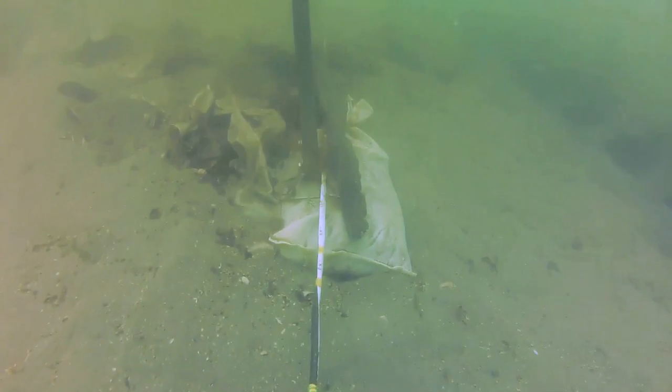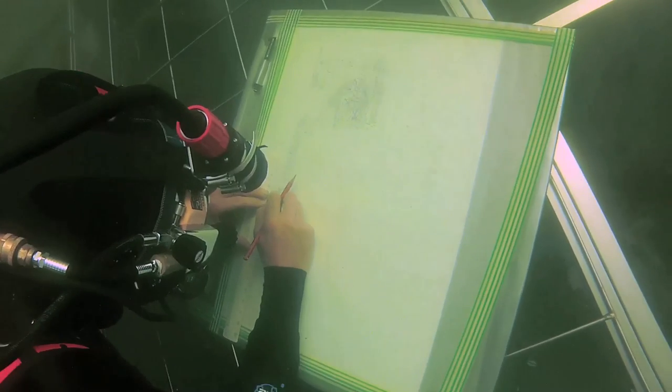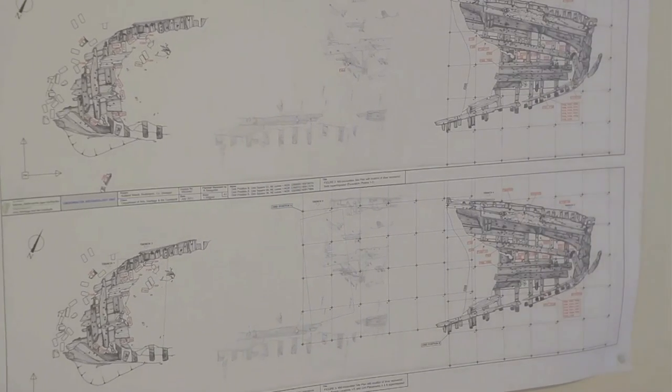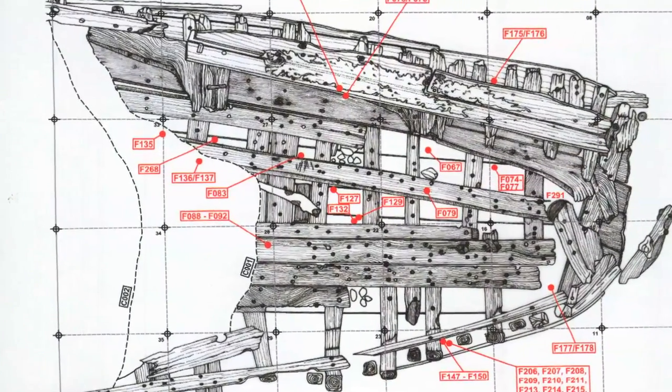We're also recording in detail the actual structure of the wreck on the seabed. We're not going to be recovering the wreck itself — we're leaving it in situ. But we're recording it in detail with a view to reconstructing it afterwards on paper, getting an idea of what the ship looked like and telling more of the story about the ship, tying the artefacts into that story.